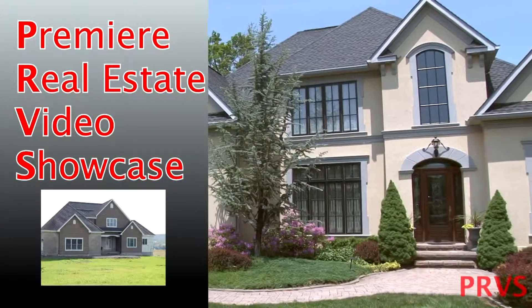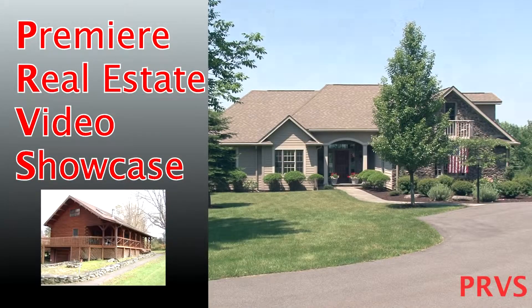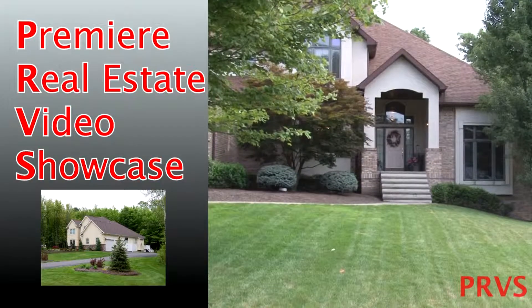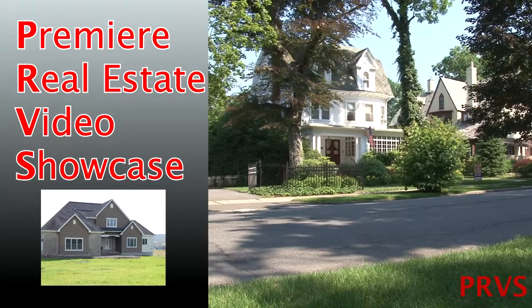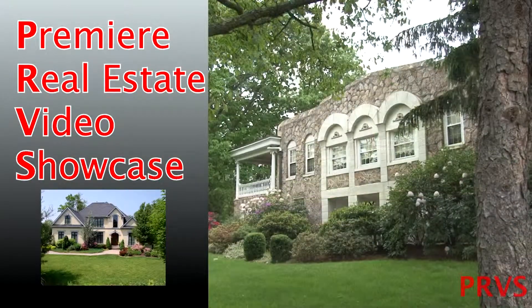Welcome to Premier Real Estate Video Showcase — a must-have marketing tool that will help your company sell real estate and increase listings under your brand. Your clients look to the internet for information and images, and in the Premier Real Estate Video Showcase, they'll find both.